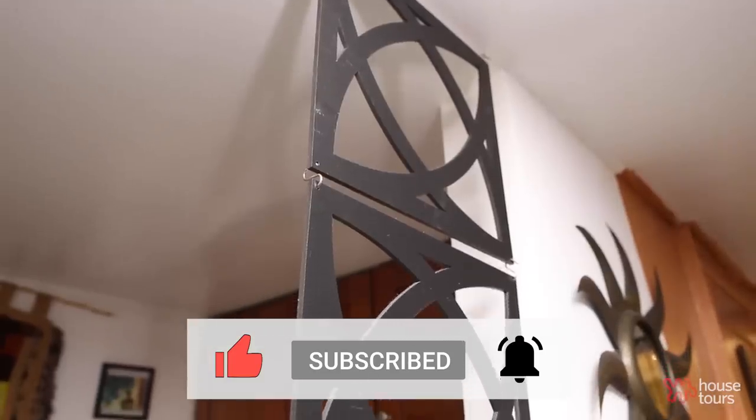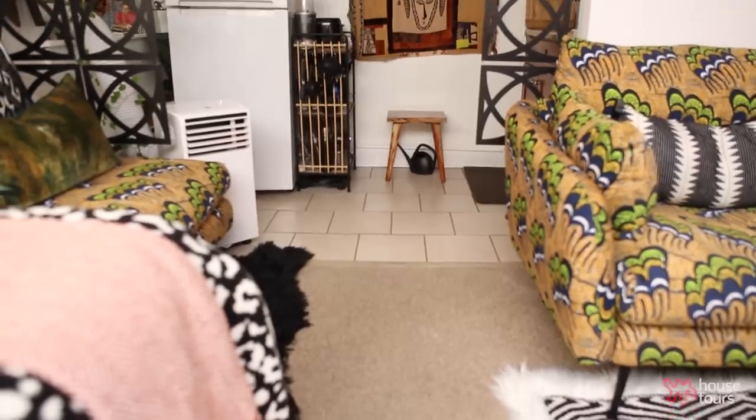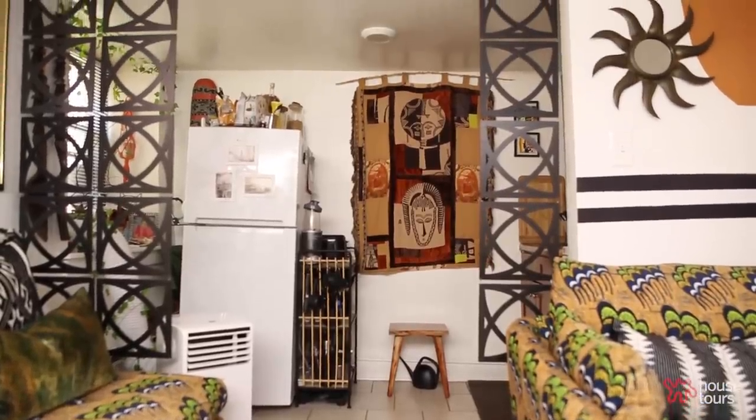I had these wall partitions that I ordered from Etsy. They're very lightweight. Originally I had them at the entrance of the studio, but then it felt like I was walking in a hallway. I didn't really like it there. So I decided to separate the kitchen from the living space because I kind of didn't want to lay in bed and look at a refrigerator.